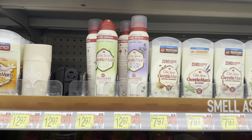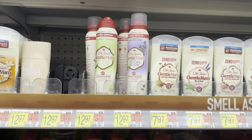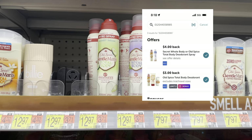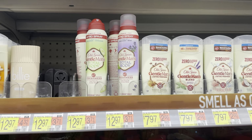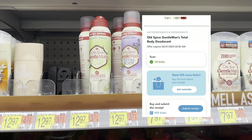I'm going to grab one of these Old Spice Gentleman's Total Body Nitro Sprays for $12.97. We have two separate Ibotta rebates attaching to this — one for $4.00 and one for $3.00. We would also submit to Shopkick for 925 kicks, or $3.70 back, making this $2.27.